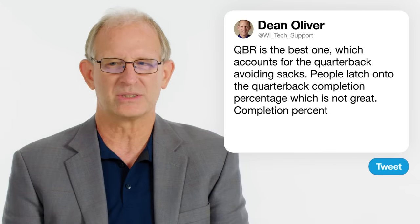It's not great. A better one is from ESPN, called QBR, which accounts for what is more important in the modern NFL — the running quarterback and avoiding sacks. The traditional stat people probably latch onto most is quarterback completion percentage. Of the more traditional stats, completion percentage correlates best with success, but it's still not as good as something like QBR.